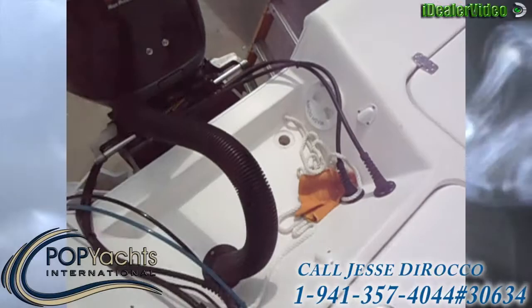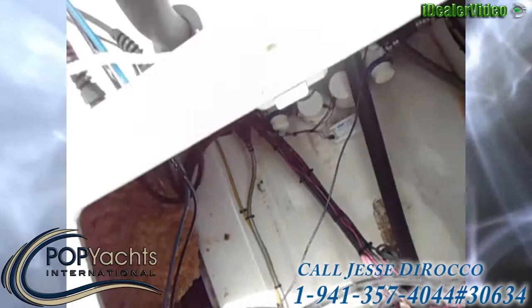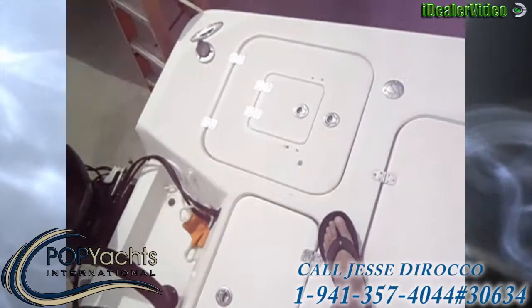Salt water wash down back here. There's access to the bilge. You can see the insulation on the live wells. Got bait wells in both corners here, nice and circular.